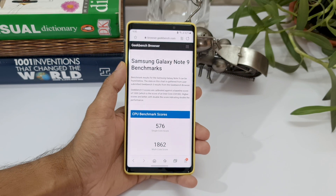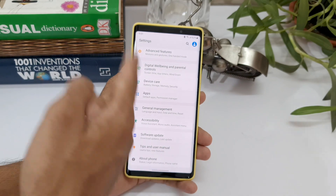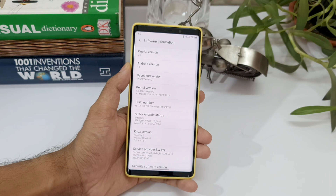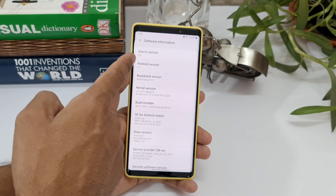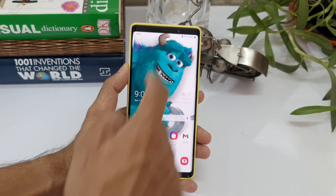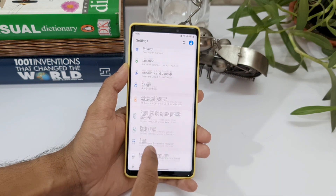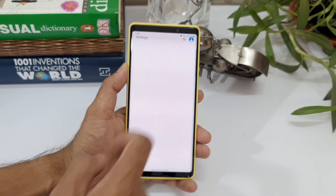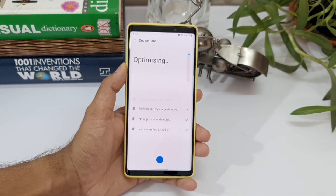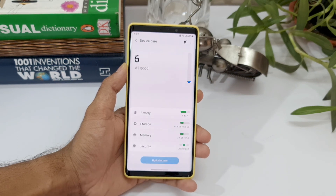Now let's go ahead and test the performance on this device after the update. Let me confirm to you guys that I am running One UI 2.5. Let's go to About Phone and Software Information — as you can see, it's One UI version 2.5 and Android version 10.